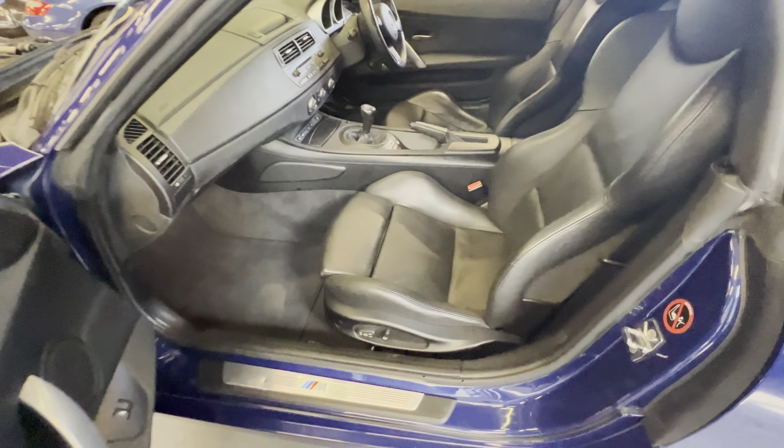Passenger side door card again nice and clean, seats showing minimal wear, all nice and tidy — electric and heated doors. Right, we're going to do the engine next, get it started up, and then do the roof.